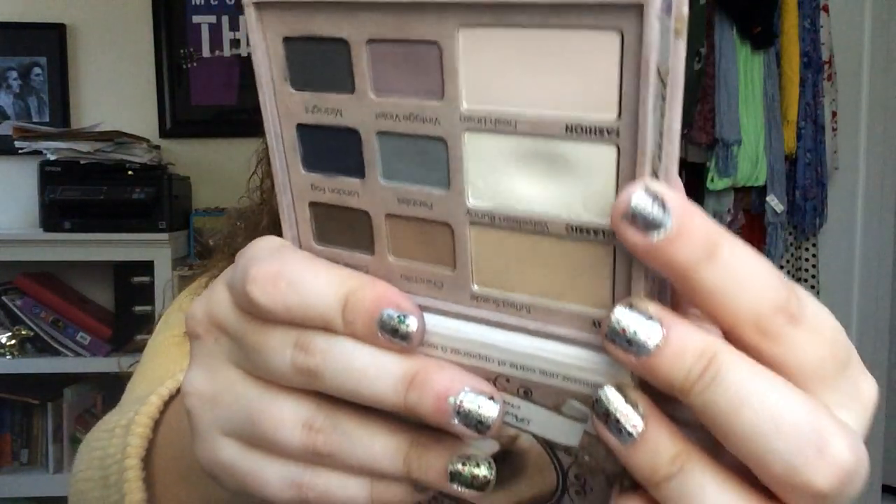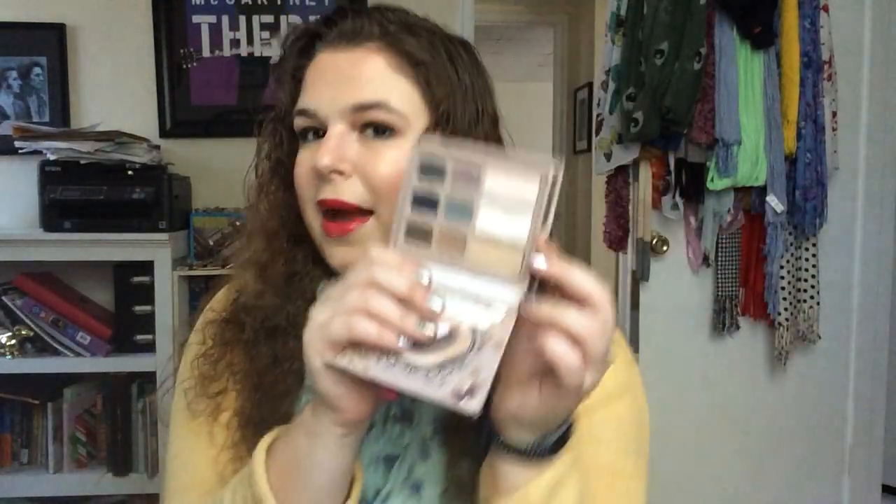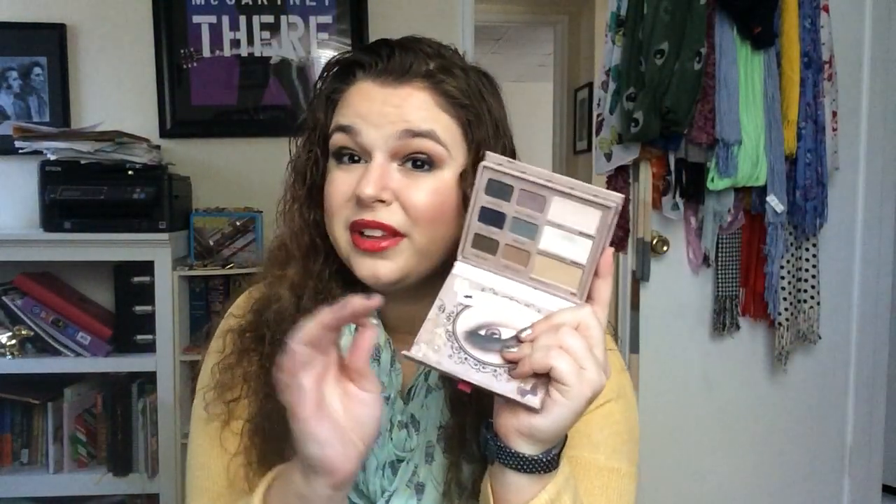For 'Santa Claus Is Coming to Town,' I wanted to hit pan on this Too Faced Matte Eyeshadow in the shade Velveteen Bunny. I do have a really nice dip, and I think I'm going to be able to hit pan on this. I use it in my brow bone, down the center of my nose, and under my eyes to kind of clean up my eye look. I'm hoping I'll get some pan on that guy.